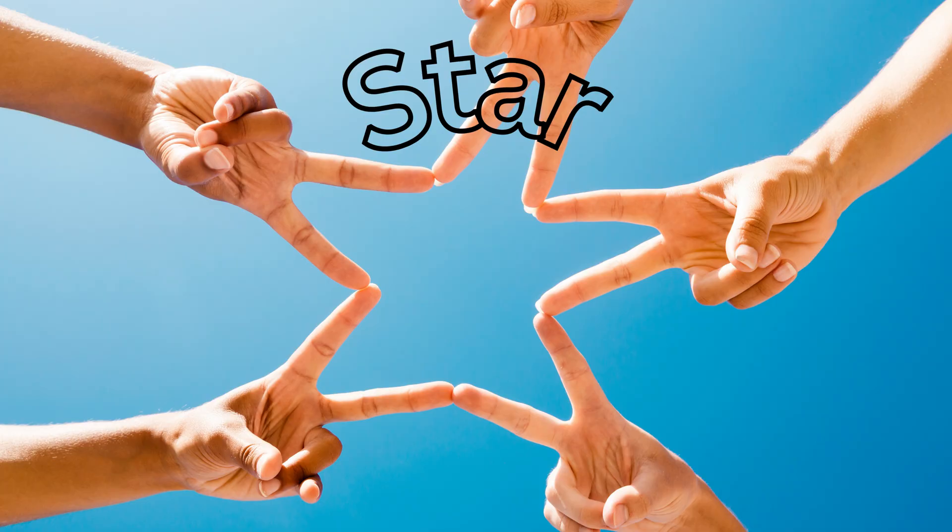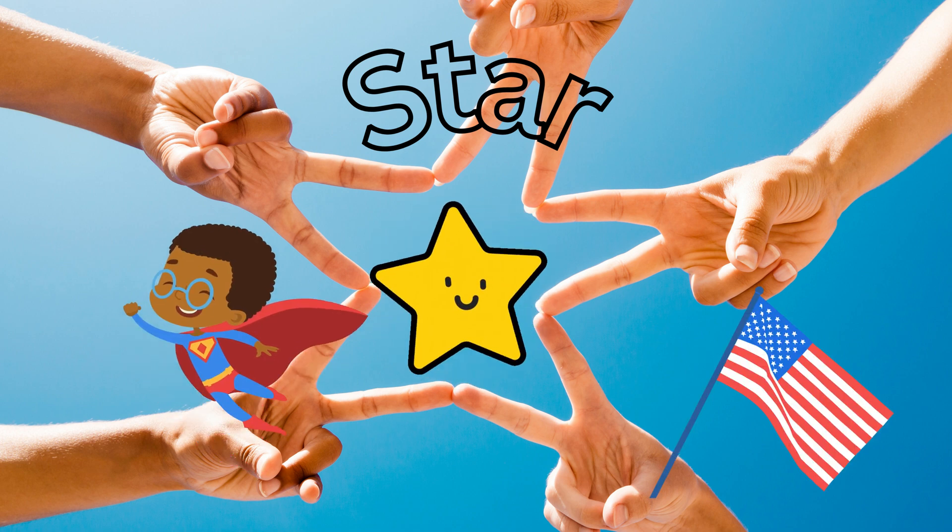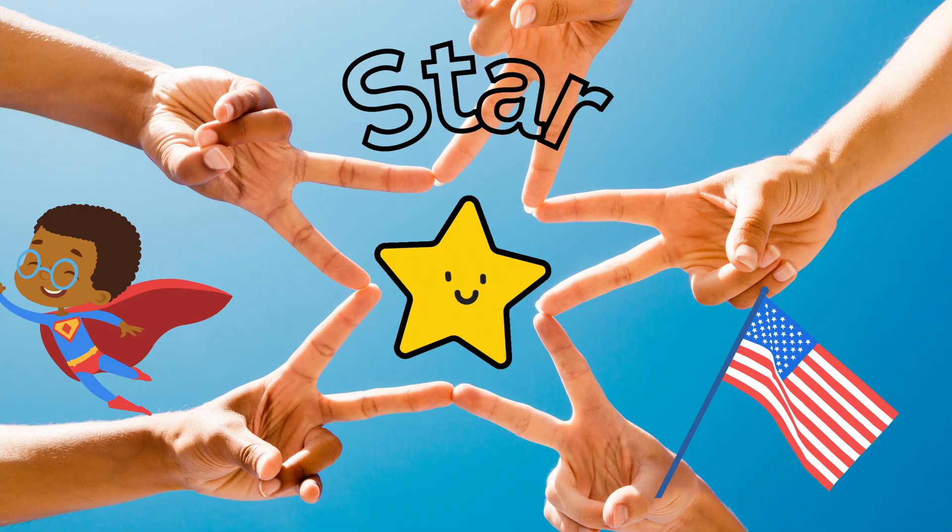Our next shape is the star. Can you say star? Stars have five points that twinkle in the night sky. Just like the stars above us, you can find stars on the American flag or even on your favorite superhero's costume.